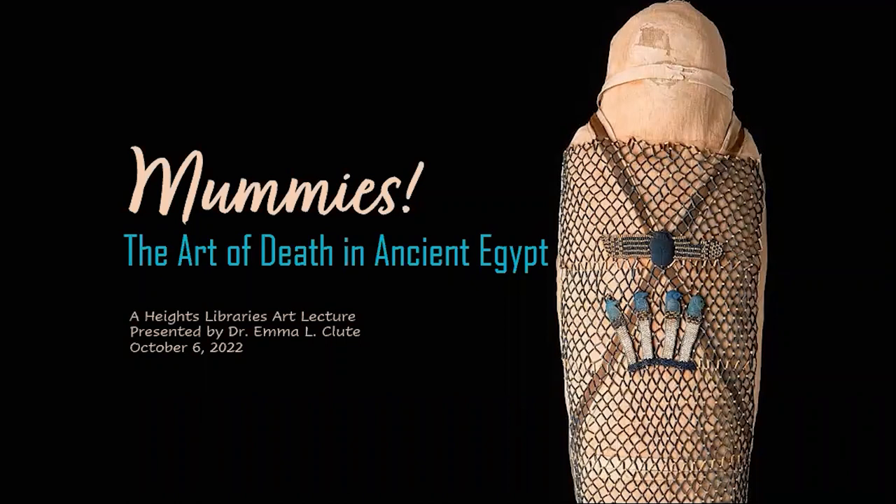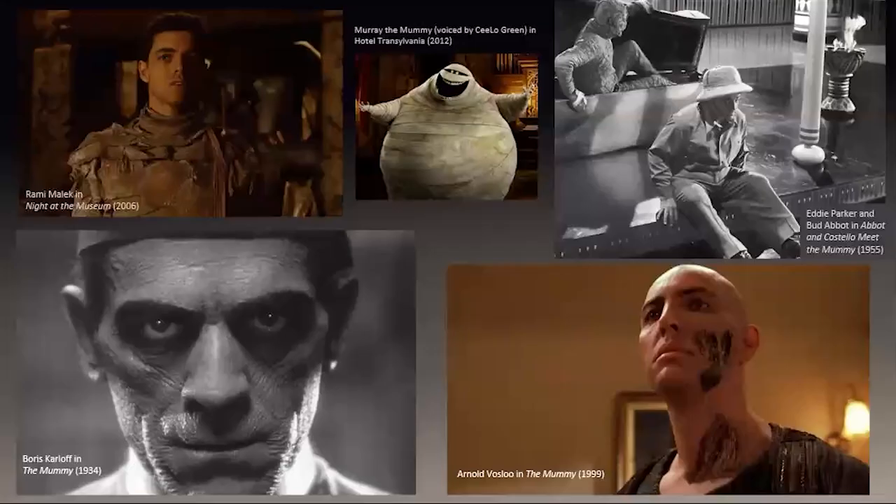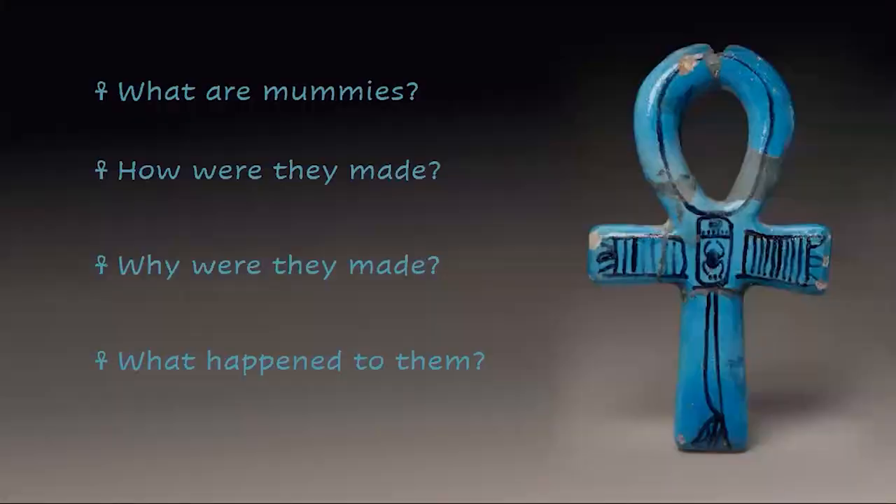Hello everyone and welcome, thank you so much for joining me this evening. Tonight, in honor of Halloween, we are talking about Egyptian mummies. Today mummies are probably the most famous product of ancient Egypt along with the pyramids. We all know about movie mummies where they can be scary or silly, but we're going to be talking about real life mummies. We're going to learn not only what they are and how they were made, but also why mummies were made — why it was so important to the ancient Egyptians to preserve the body after death.